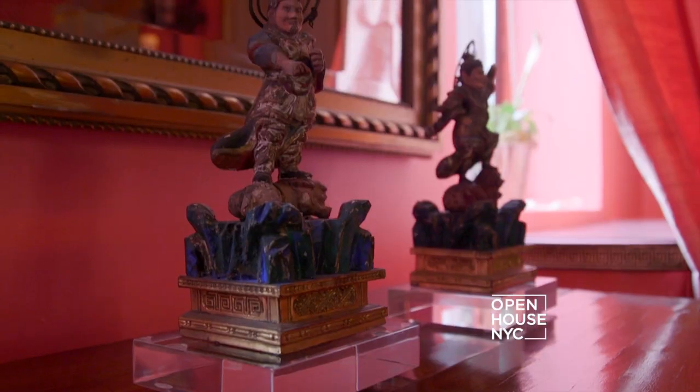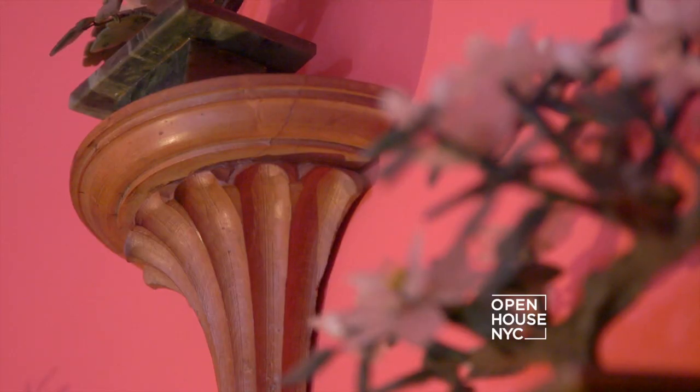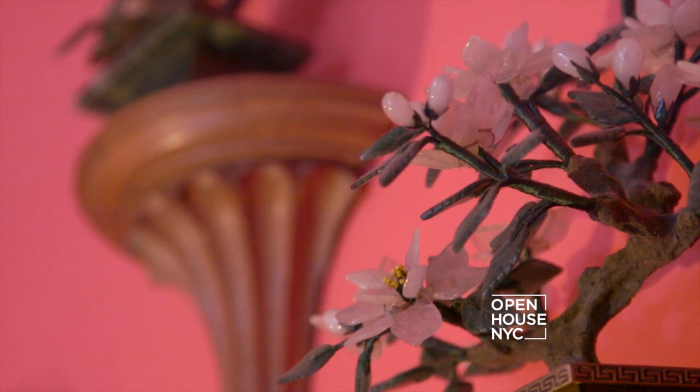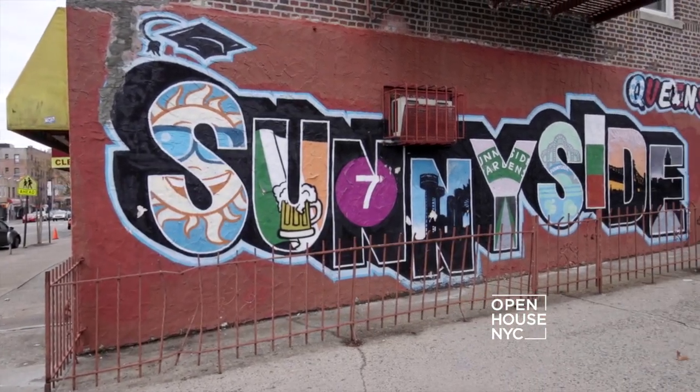Welcome back. Interior designer Brett Lemkool describes his design aesthetic in three words: theatrical, dramatic, and ethereal. He's known for his use of rich, vibrant colors and mixed textures with layers of Hollywood glam. You can see all these elements in his live workspace in Queens. Take a look.